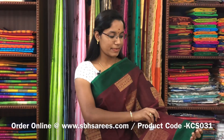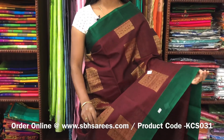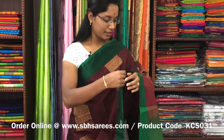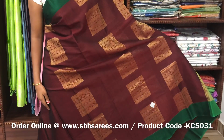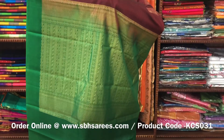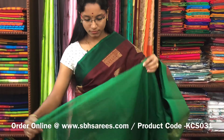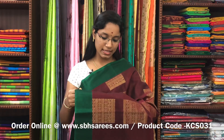There is a kora silk cotton saree with meron and green combination. In this, we have plain green border on both sides of the saree. On the entire body, you have zari motifs in geometrical pattern. With a zari rich pallu in green colour and a plain green blouse. The price of the saree is 3800 and the product code is KCS031.